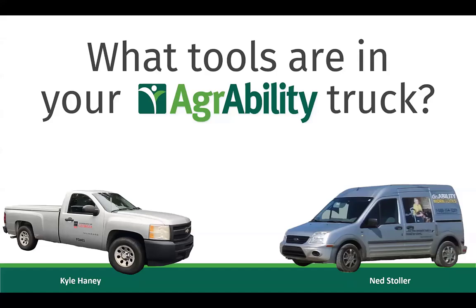Ned Stoller is a certified assistive technology professional and agricultural engineer for Michigan AgrAbility and the National AgrAbility Project. He is also an assistive technology consultant for Michigan Rehabilitation Services and developer of disabilityworkconsulting.com. Kyle is a rural health manager at the University of Georgia, working on the AgrAbility program and the Farm and Ranch Stress Assistance Network. As a mechanical engineer, he has expertise in agricultural adaptive designs and fabrication.